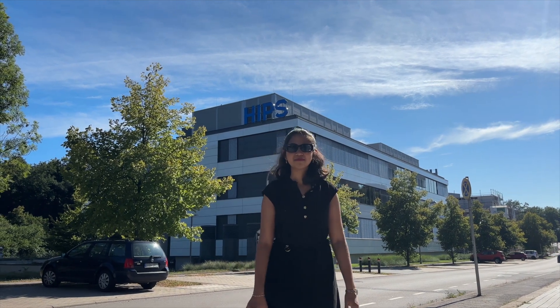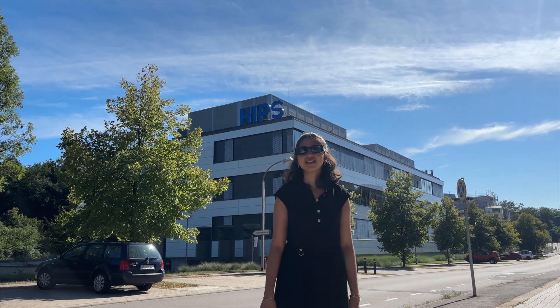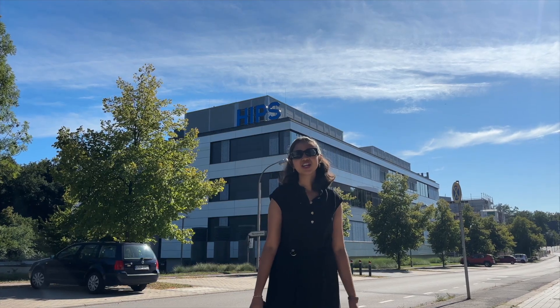You see this building right behind me? This building doesn't lie. You know why? Because Shakira once said...